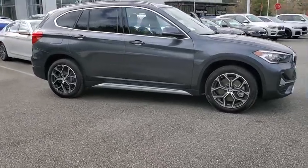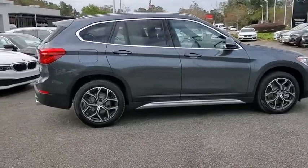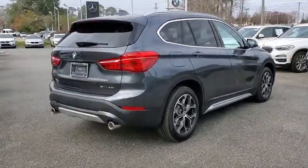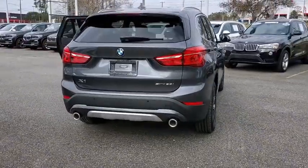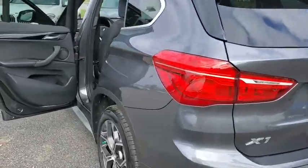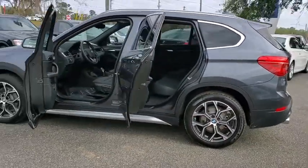Looking for the right vehicle? Check out the 2020 BMW X1. Based on the BMW 3 Series, the X1 is a compact crossover SUV. Slightly smaller than the X3, the X1 gives you all the refinements, power, and style of other BMWs in a slightly smaller, sporty, and easy-to-navigate option.